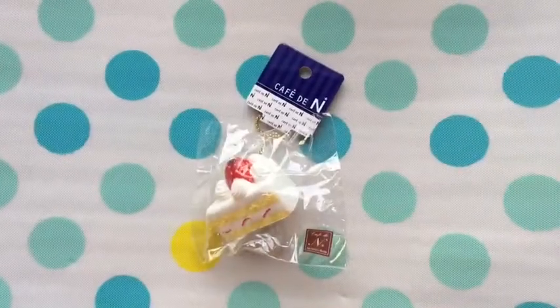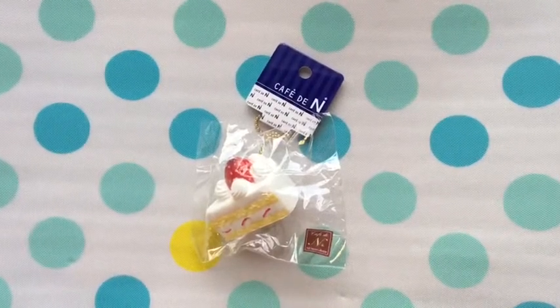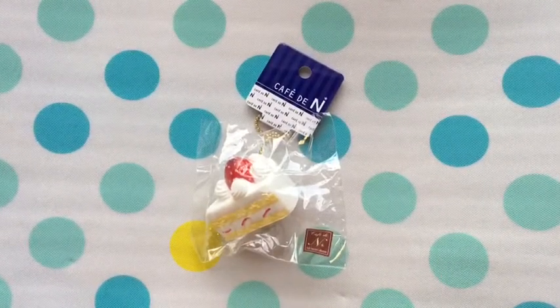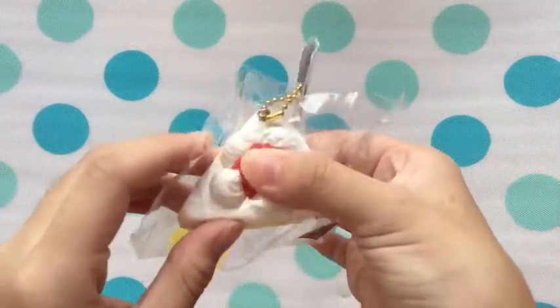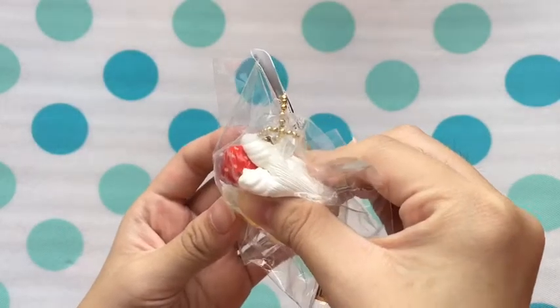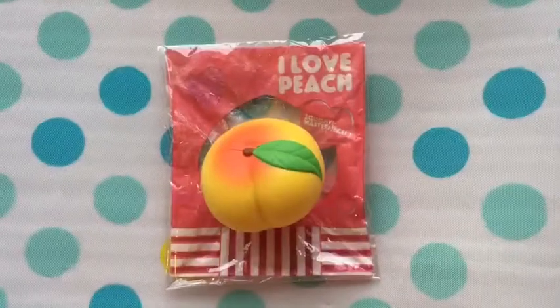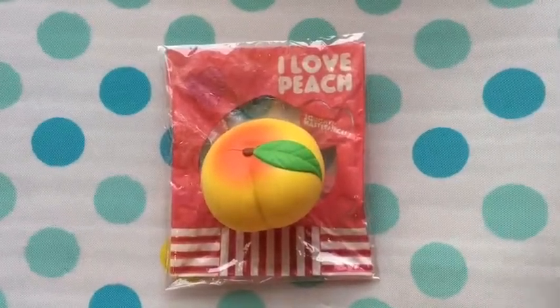The tenth question is your family member or friend's favorite squishy. For my family member they chose this Café Dien vanilla cake slice, and for my friend she chose this I-Blue medium peach.